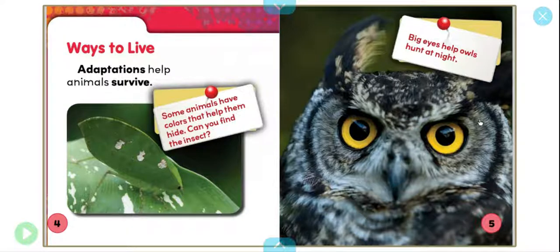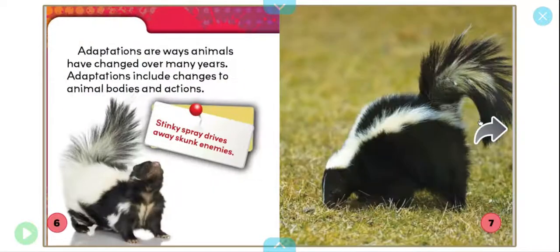Big eyes help owls hunt at night. Adaptations are ways animals have changed over many years. Adaptations include changes to animal bodies and actions.